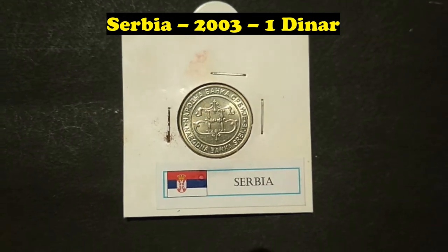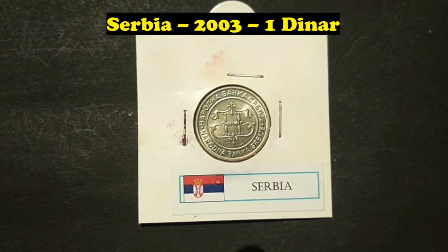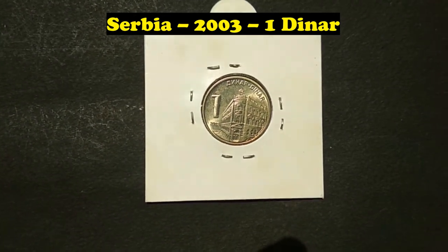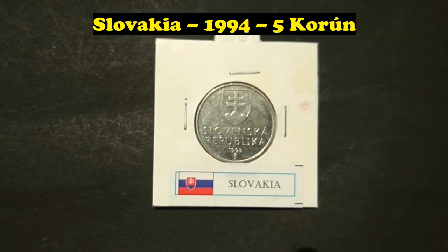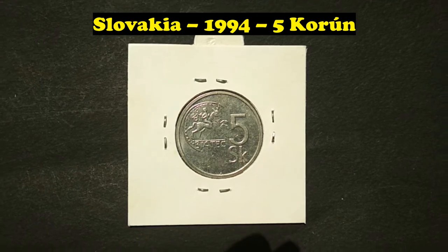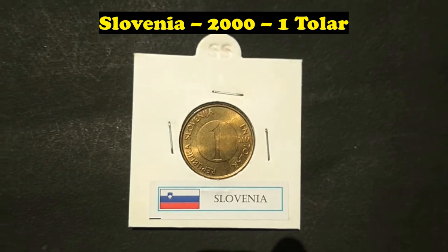Serbia, 2003, 1 Dinar. Slovakia, 1994, 5 Korun. Slovenia, 2000, 1 Tolar.